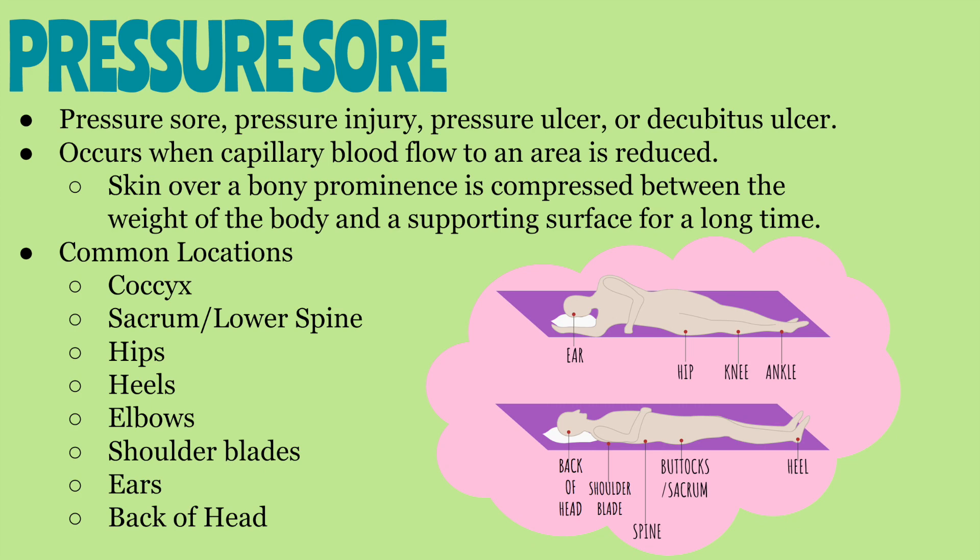There are some locations on the body where pressure sores are more commonly acquired, such as the coccyx, sacrum or lower spine, the hips, heels of the feet, elbows, shoulders, ears, and the back of the head. These locations are often referred to as pressure points.